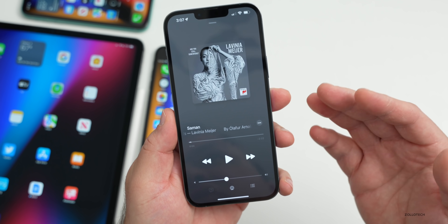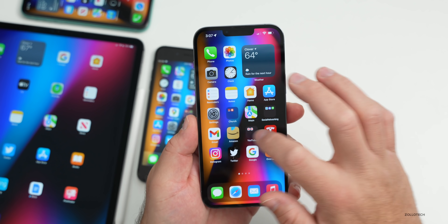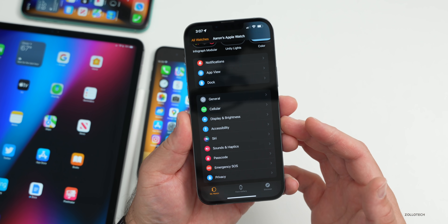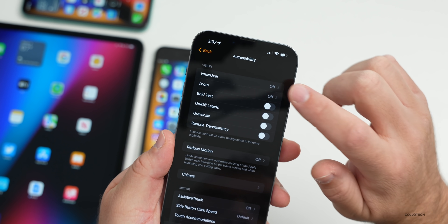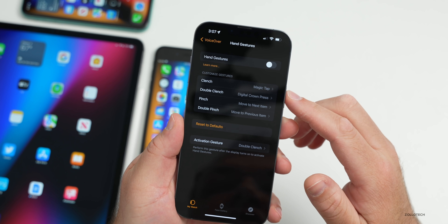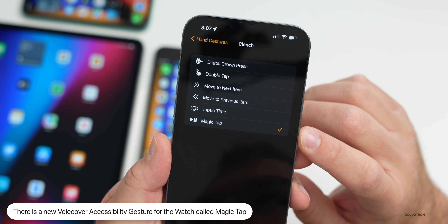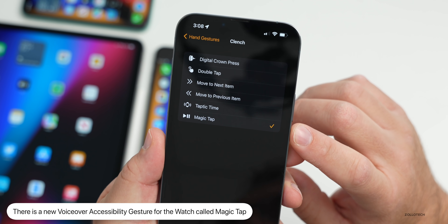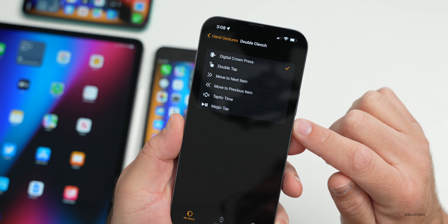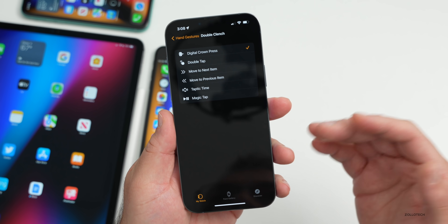There's also a new change in the Watch app. Going into Watch, then Accessibility, then VoiceOver, and scrolling down to Hand Gestures — if you tap on one of the gestures you'll see a new option called Magic Tap. We're not entirely sure what this does specifically, but you can assign it to any of the gestures. I'll be testing it further once the device is updated to watchOS 8.6.